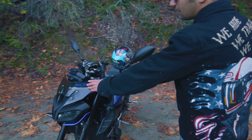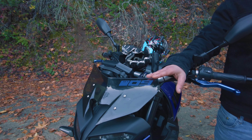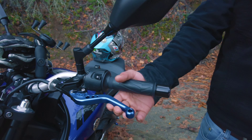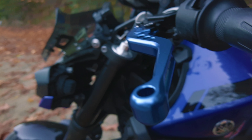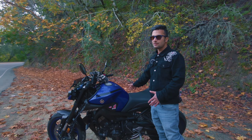This is the aftermarket windshield I put on it — it doesn't help too much with the wind but it looks nice with the bike. I got the aftermarket clutch levers too; these are pretty good levers from Rabbit and they match the color of the bike.